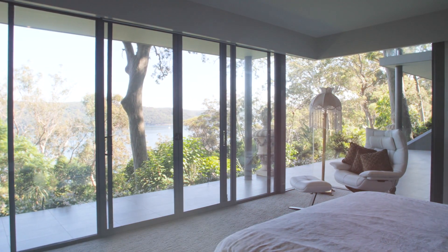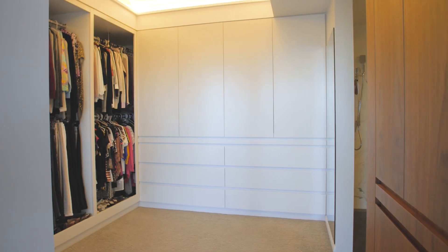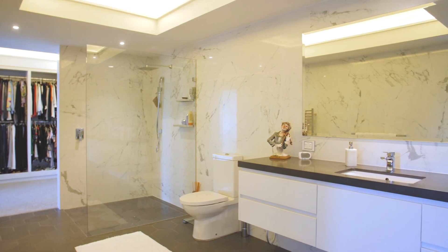There are two stunning master suites, each with bespoke wardrobes and lavish en-suites. All four bedrooms open to terraces.